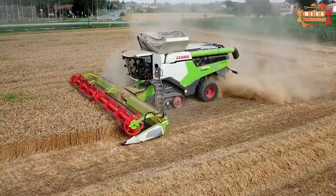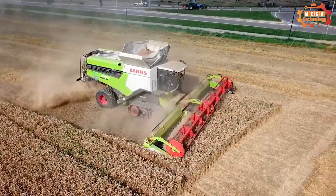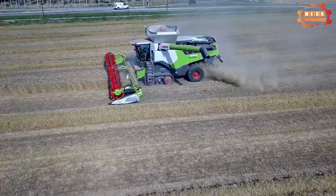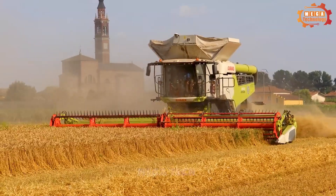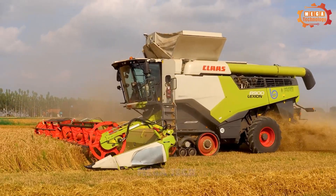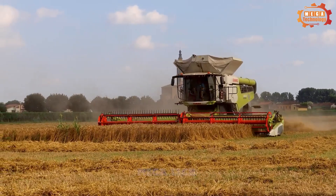The threshing department includes a threshing machine, readying system and separating system. The operational process of the Claas Lexion 8900 begins with the first cutting of the target crop. Then the system divides the seeds from the plant and the fan system removes the seeds from the stem. The thresher will break the grain from the shell and send it to the system to screen the grain from impurities.